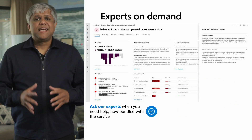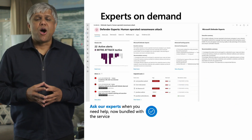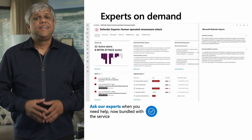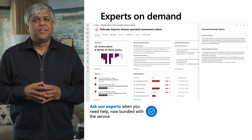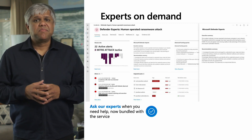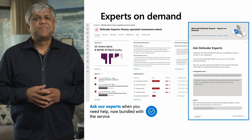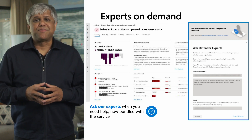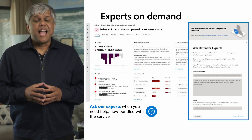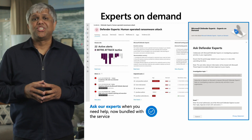The second capability is Experts on Demand. There are times when your security operations need help. Our experts are accessible directly through the Defender portal for questions regarding threat insights, context clarity, and additional intelligence for your security team. To ask a query, simply click the Ask Defender Experts button. The service includes two queries a month and is now bundled in with this service — no need for additional add-ons.